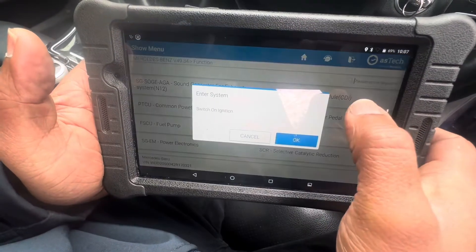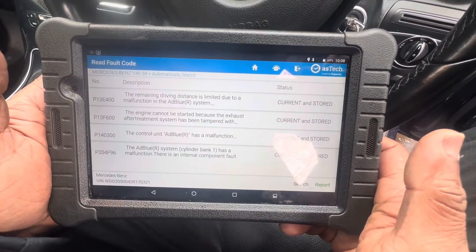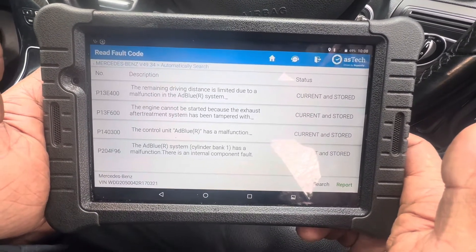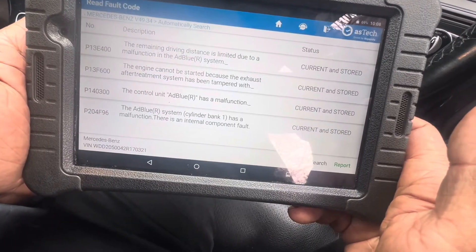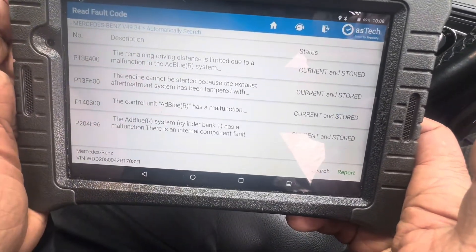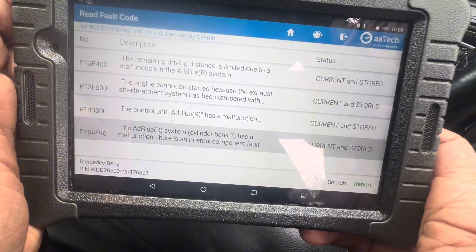I'm going to take the fault codes under the engine control module. Remaining driving distance limited due to malfunction in the AdBlue system. The control unit AdBlue has a malfunction, and also AdBlue system cylinder bank one has a malfunction. This could be the problem — bank one means the AdBlue sensor or injector. I'm feeling the injector is not doing the job, or possibly the injector hole is blocked so the injector can't do its job.